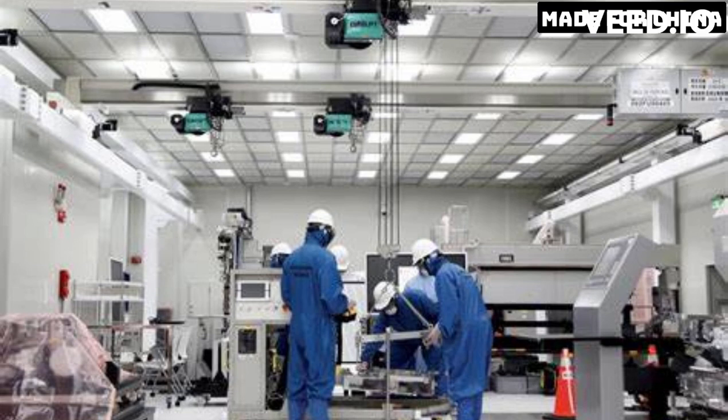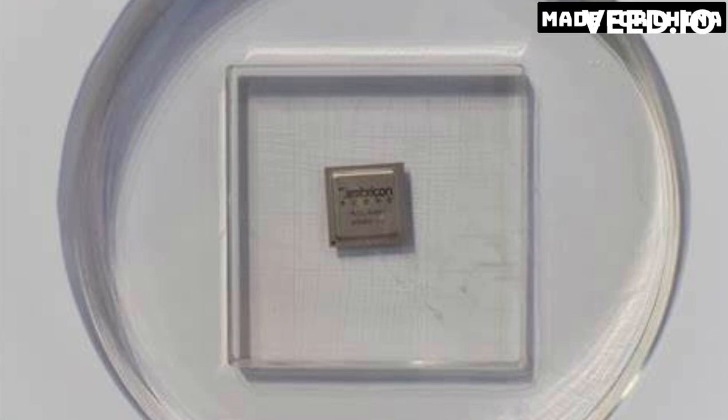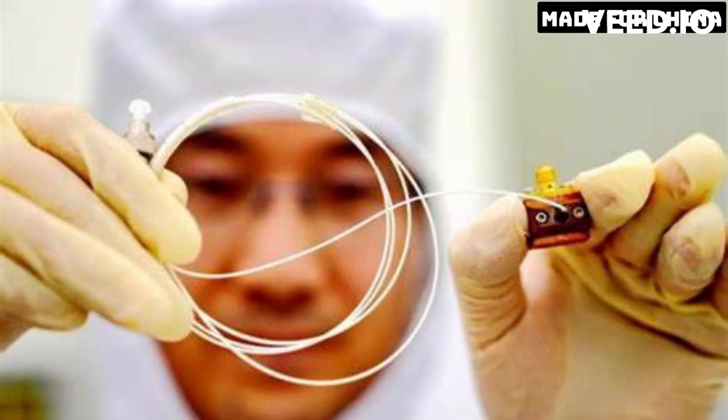Hello everyone and welcome back to our channel. Today we will be talking about China's latest technological breakthrough in the field of lithography machines. For those who are not familiar, lithography is the process of creating microchips that are used in a wide range of electronic devices such as smartphones, computers, and even cars. It is an essential technology that enables the creation of advanced electronic devices.